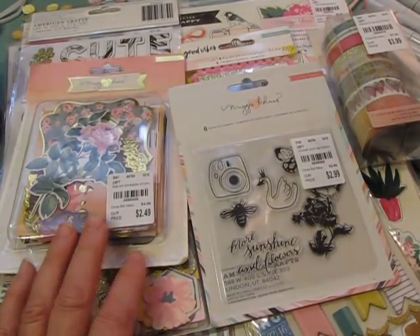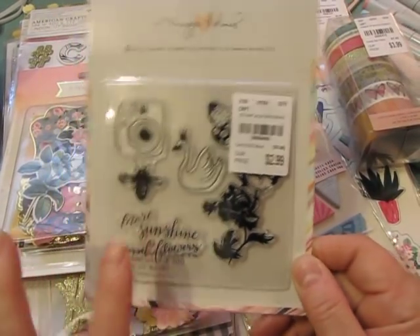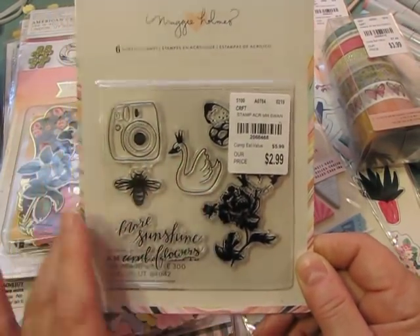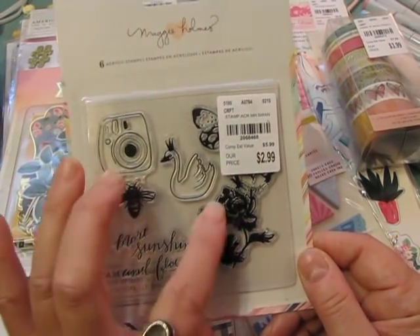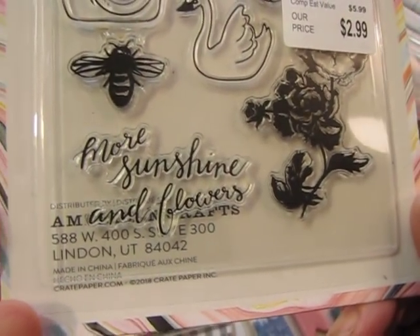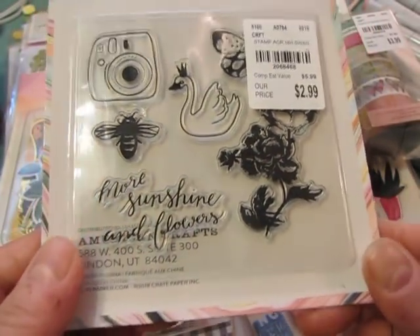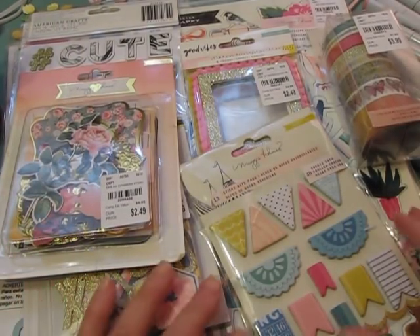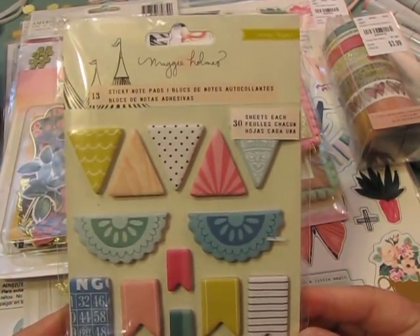She sent me this sweet stamp set that has a little swan, a butterfly, an instax camera, a little rose, and it says 'more sunshine and flowers.' I'm a huge gardener so I just love that. Don't we all need more sunshine and flowers? I know I do, especially in the winter time.